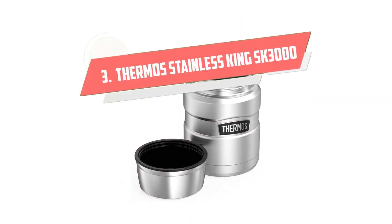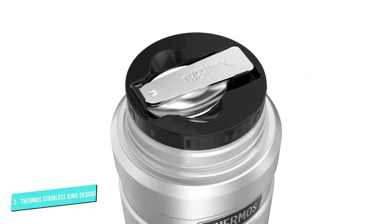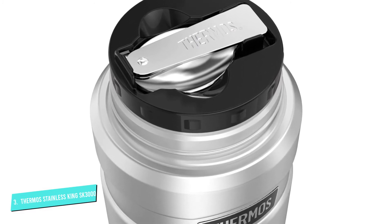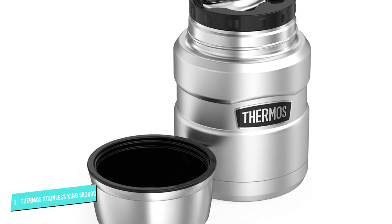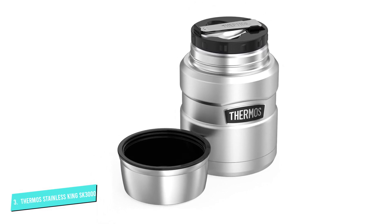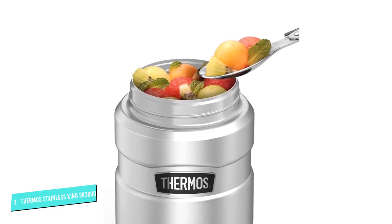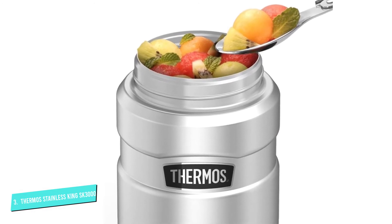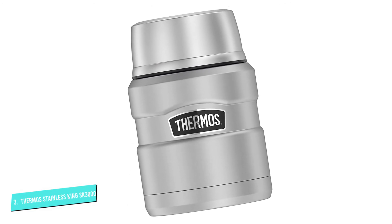Number 3: Thermos Stainless King SK3000. Thanks to an uber-tight seal, this forerunner of the list is touted as having maximum temperature retention for hot and cold food. The Thermos King can keep liquids hot for 9 hours and cold for up to 14 hours. Another major benefit is that the lid is designed to be used as a bowl in tandem with the included standard-sized stainless steel folding spoon. Each component of this model can safely be washed in the top rack of your dishwasher, allowing easy upkeep for busy professionals on the go.